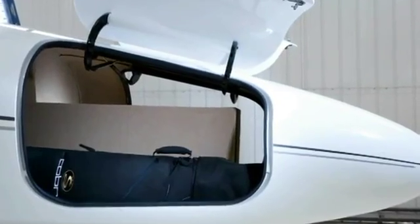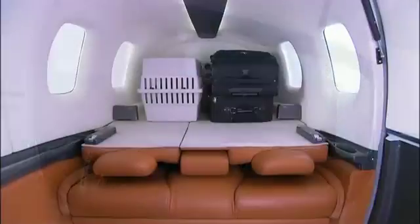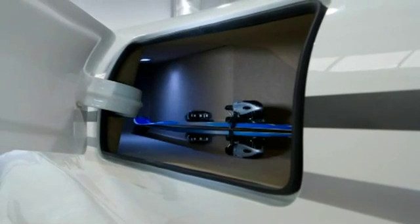As for baggage, the D-Jet offers storage space in the nose of the aircraft suitable for golf bags and the like, and a baggage area behind the rear seats. A fourth compartment allows even more storage space in the aft fuselage.